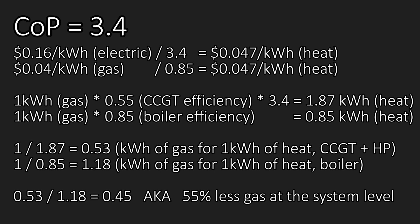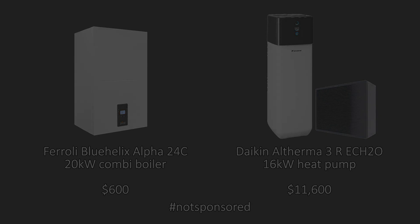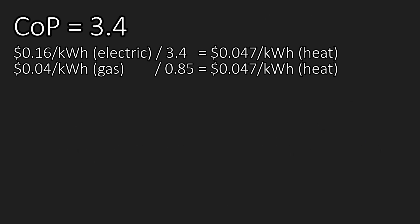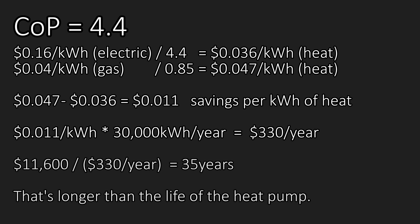Heat pumps might seem like the ideal choice for any home heating, but the problem is that a gas boiler can be installed for as little as a thousand dollars, while a heat pump that would work as a drop-in replacement for that boiler can cost upwards of 10 thousand dollars. And remember that at a COP of 3.4, your operational savings are nothing, which means that your payback time is never. But what's worse is that even if you do manage to eke out some operational savings — say at a COP of 4.4 instead of 3.4 — the savings would only be a few hundred dollars per year, so your payback time would be decades.